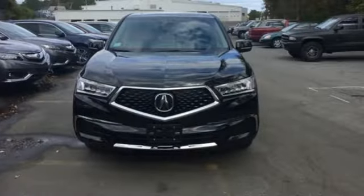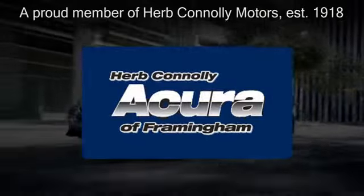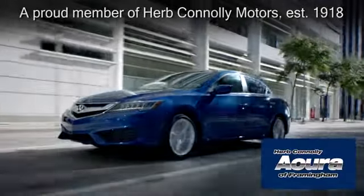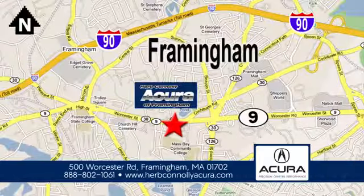This elegant MDX is ready for you and your family. See you today. Herb Connolly Acura of Framingham, part of the Herb Connolly Automotive Group, where the customer comes first. We're located at 500 Worcester Road in Framingham.